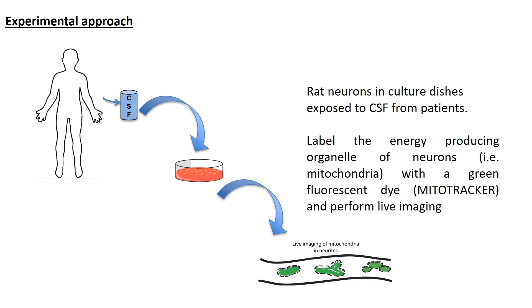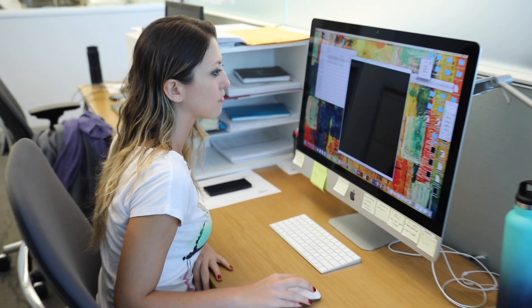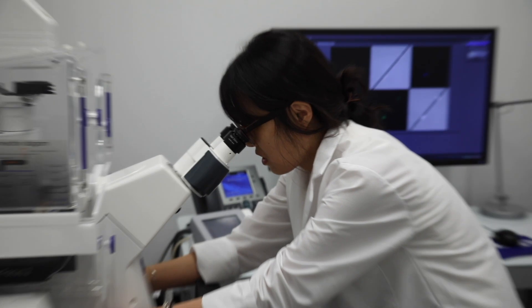In order to understand the mechanisms, we adopted a xenogenic approach in the sense that we dissected neurons from rats, plated them in cultured dishes, and exposed them to the cerebrospinal fluid from multiple sclerosis patients with different courses of the disease. We also labeled the energy-producing organelles of neurons — called mitochondria — with a green fluorescent dye called mitotracker, and performed live imaging.